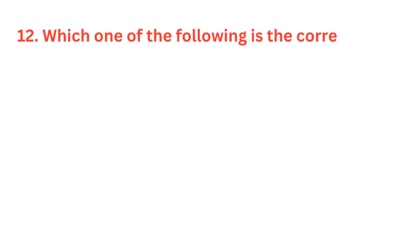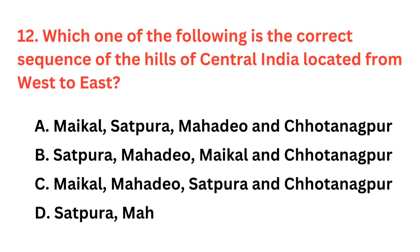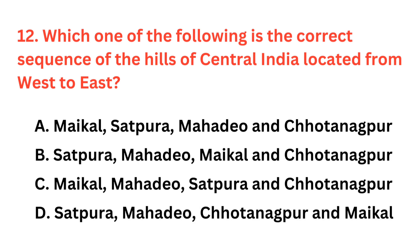Which one of the following is the correct sequence of the hills of central India located from west to east? The correct answer is option B: Satpura, Mahadeo, Meghala, and then Chhota Nagpur Plateau.